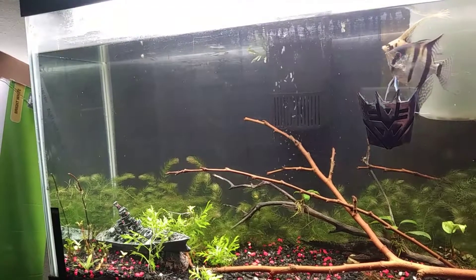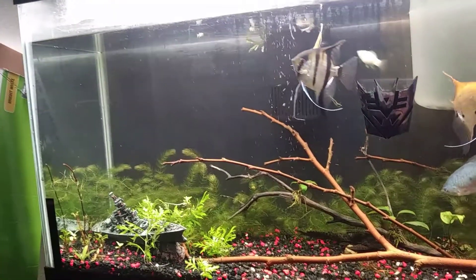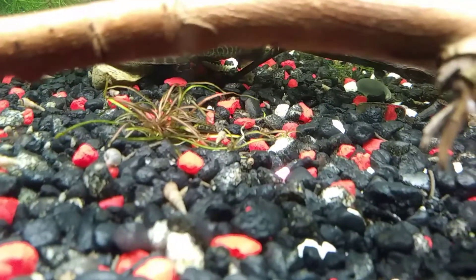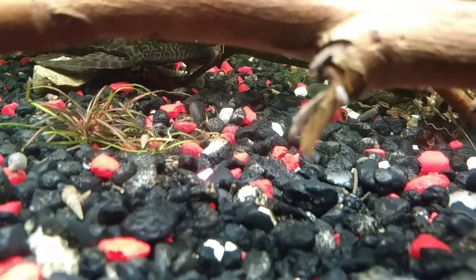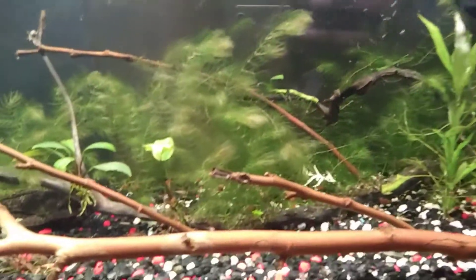I only got four of them for now but plan on getting more later. That's the update on the 55-gallon. My grass is spreading throughout the tank — got a runner taking off, so that's doing good. The plants are propagating all over the place, spreading out, getting bigger, taller, and longer.